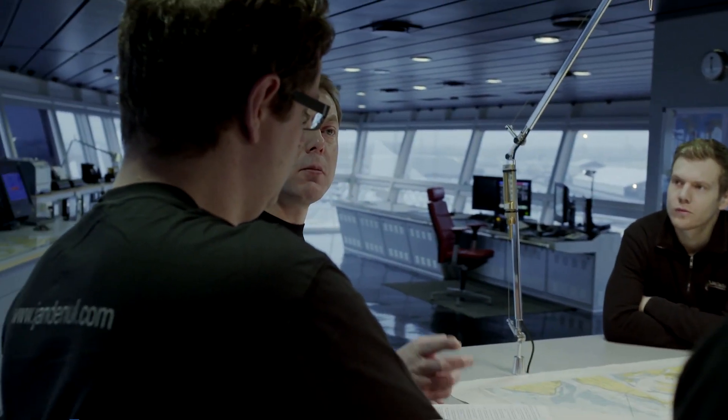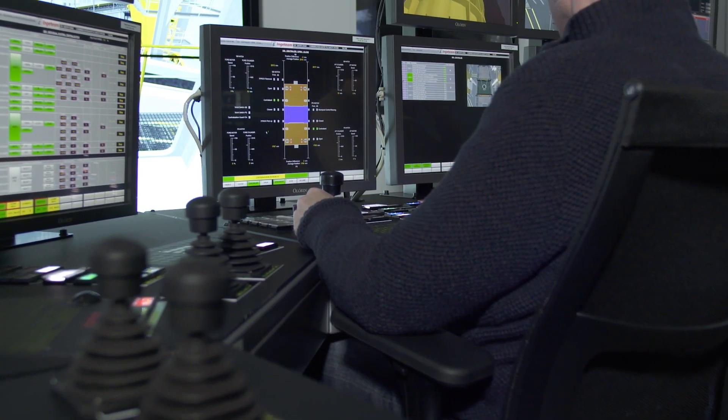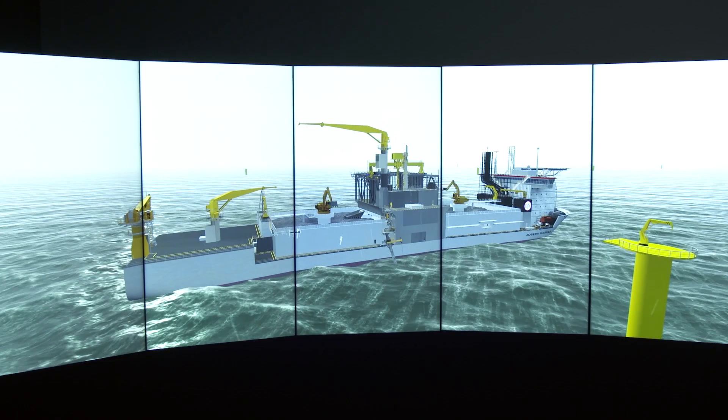The simulator improves safety too. It's ideal for checking and drilling existing and new safety procedures and to rehearse for all unexpected events.